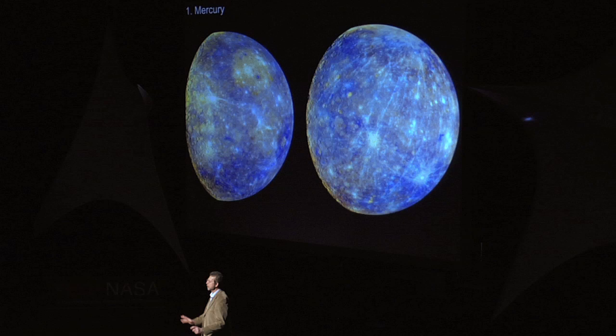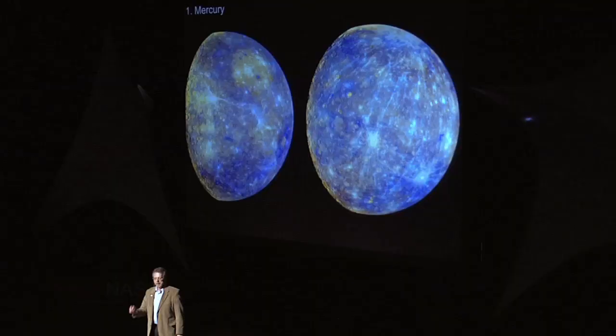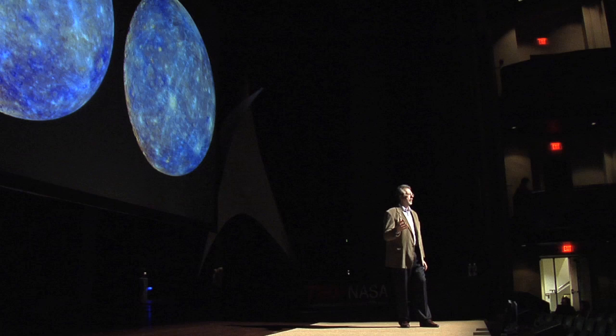For the first one, I want to talk about this planet. This is the planet Mercury. It's our smallest terrestrial planet; it is the closest one to the sun, and it is an unbelievable object. We have flown by this before in the 60s and the early 70s — very cratered, the images looked horrible. But we've done this more recently with a spacecraft called Messenger. These are two images from two of the three flybys that it has done.